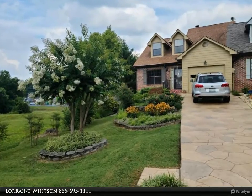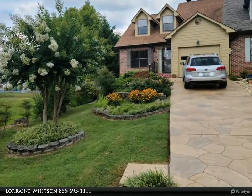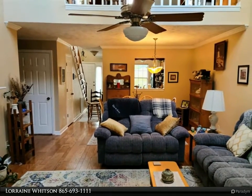This Coldwell Banker Wallace property video is presented by Lorraine Whitson. Exceptionally maintained townhome in city school zone on a large corner lot, walking distance to the greenbelt. Master full bath...